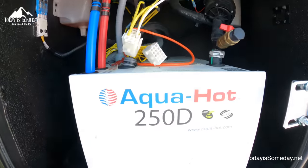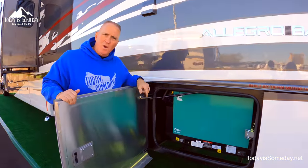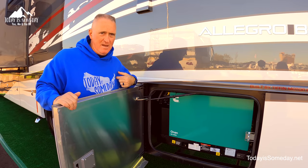Driver side rear, you have your Aqua-Hot. Same side, you have your Onan QD 8,000 watt generator, just like we have.